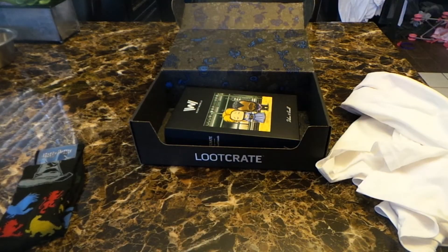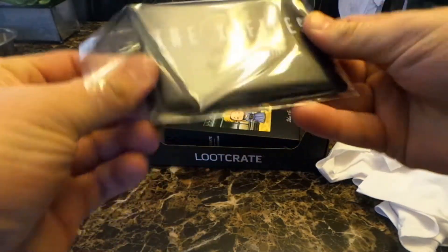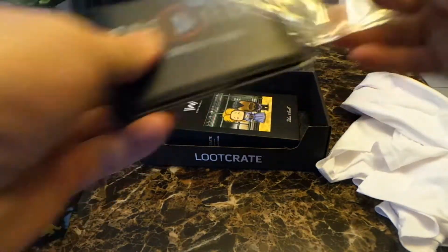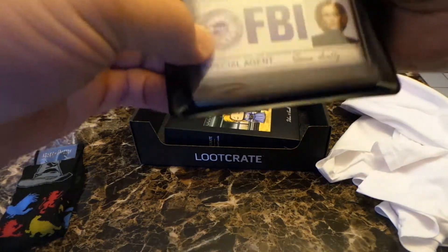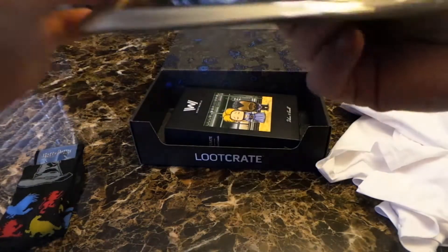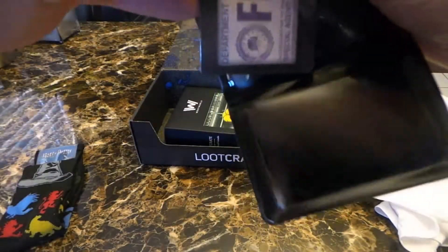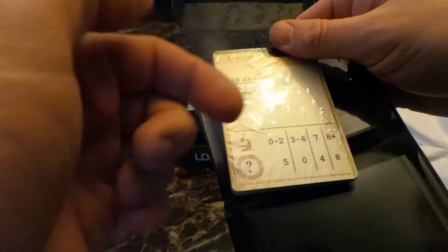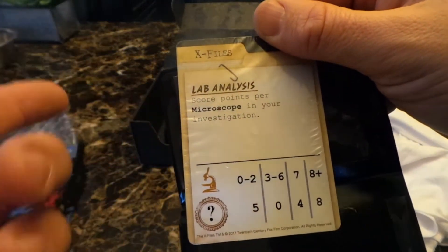Next up we have X-Files — that's kind of an item from the new one. So it's actually some different cards from the show. It's called the Circle of Truth, so it's like a little game or something like that. What these are is they have the agents on there and some information on the back. For this one card: lab analysis, score points with the microscope.